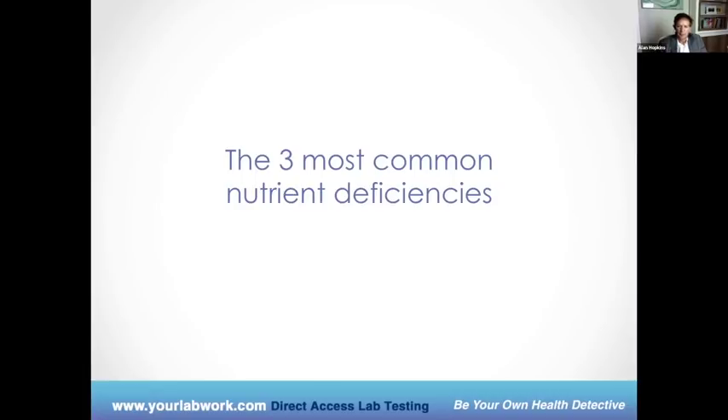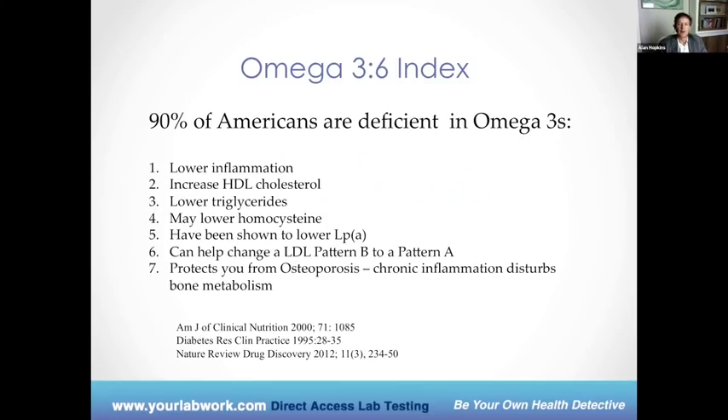When it comes to hormones, we also have to look at other things. We're going to look at some of the common nutrient deficiencies and how they're relevant to hormones. About 90% of Americans are deficient in omega-3s. It turns out that omega-3s can protect you from osteoporosis as you get older, because omega-3s help suppress inflammation — and we know that chronic inflammation will disturb bone metabolism.